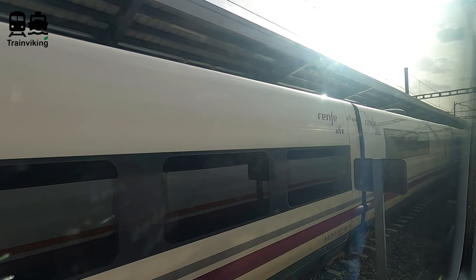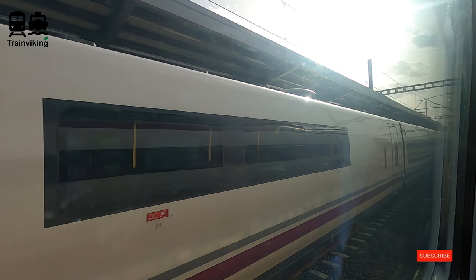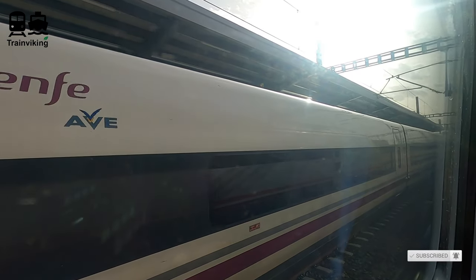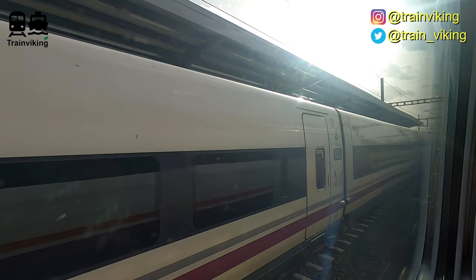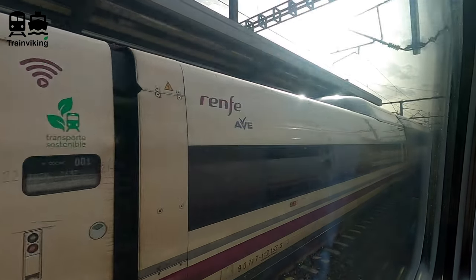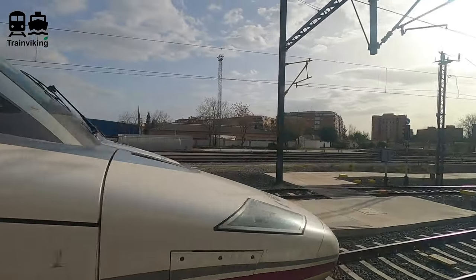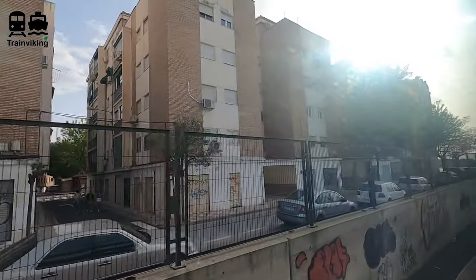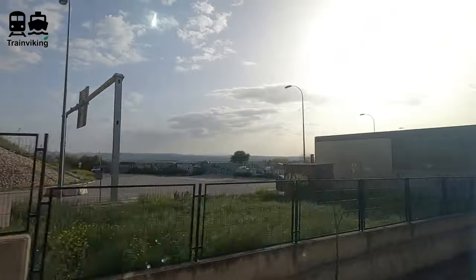For the last part of the video I'll show you some views from the train. It seemed like not the entire line has been finished yet, because a big part of this line was — at the time of recording in April 2022 — a single track. Near the town of Antequera the train reached its top speed of 250 kilometres per hour. Before that it was relatively slow. When the entire line is finished, the average speed on the whole route should be faster. The travel time by train is at this moment a little more than one hour.